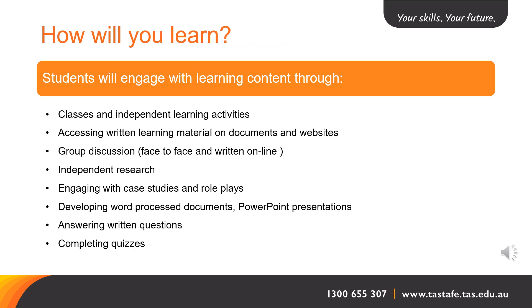How will you learn? Students will engage with the learning content in the following ways: through classes and independent learning activities, accessing written learning material on documents and websites, group discussion either face-to-face, written or online, independent research, engaging with case studies and role plays, developing word processing documents and PowerPoint presentations, answering written questions, and completing quizzes.